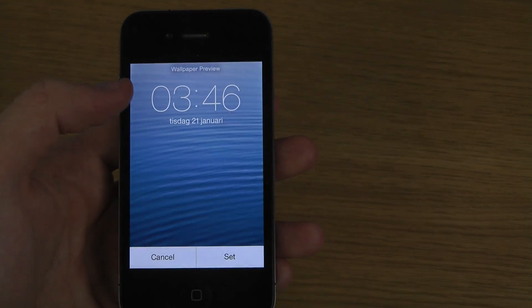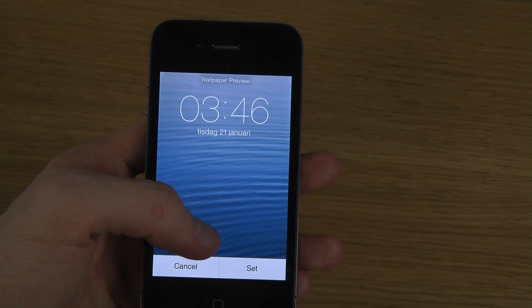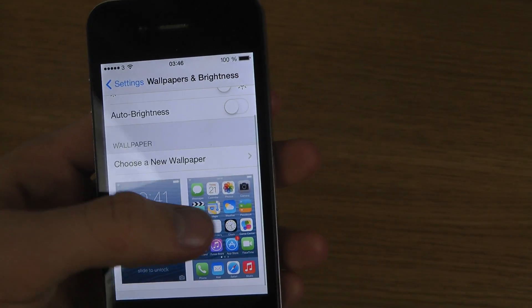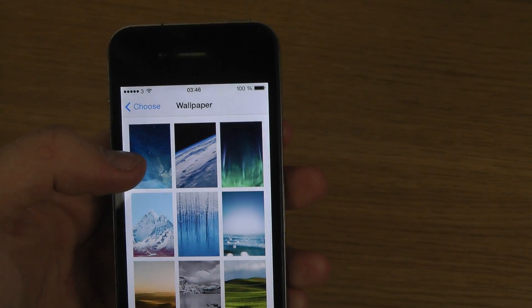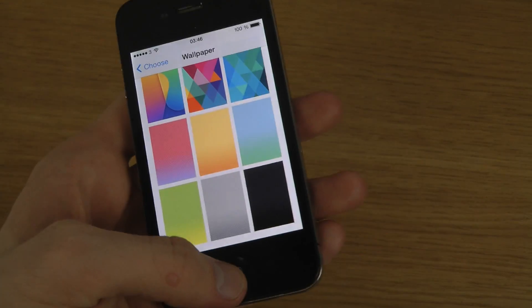When we go to Wallpapers and Brightness, you of course don't get the cool motion effects option here, but you do see the text wallpaper preview. You don't have dynamic wallpapers on the iPhone 4, and you have to tap up top to get to the wallpaper section, which doesn't really seem to have been updated.